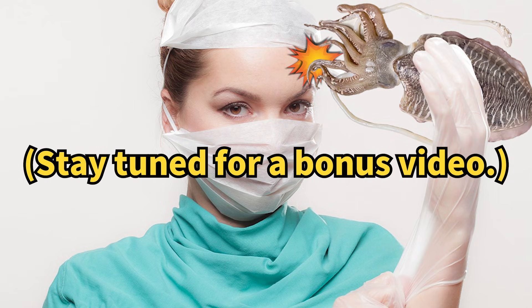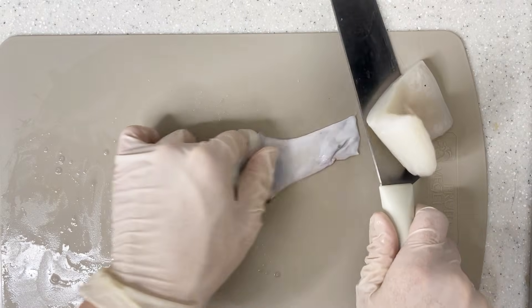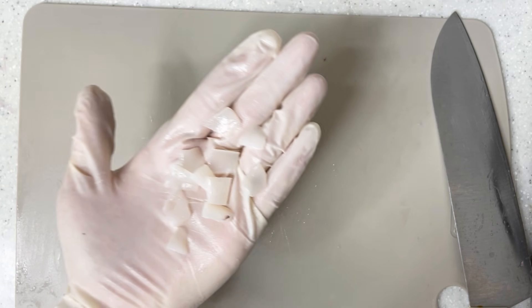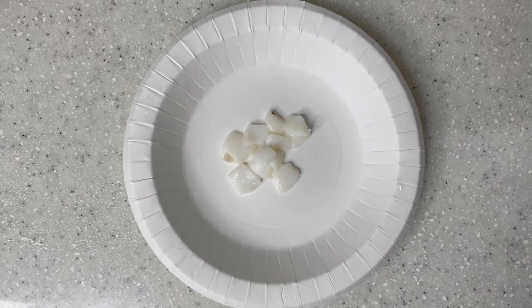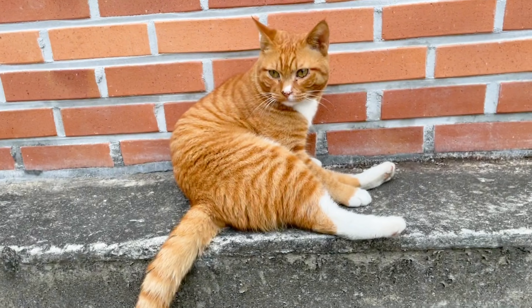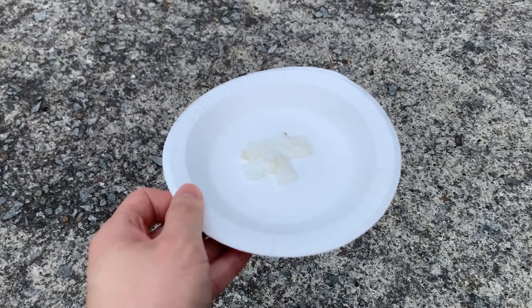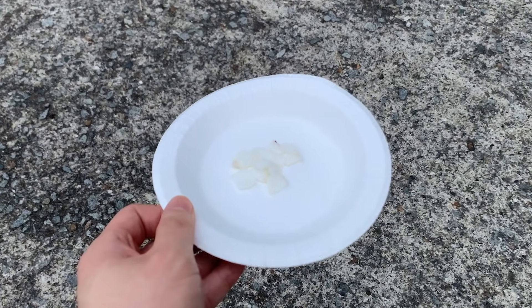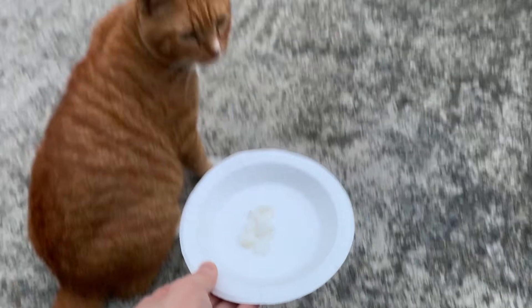This concludes our cuttlefish dissection. Slice the cuttlefish's body slightly, carefully remove the tough skin, chop it into bite-sized pieces, and boil it to perfection. Will Sebastian indulge in the savory cuttlefish treat, or will he pass? I'll bet on him not eating it.